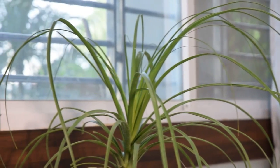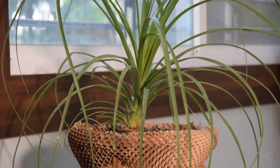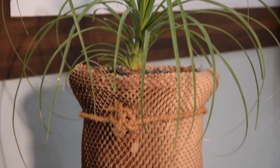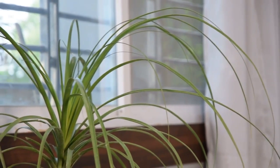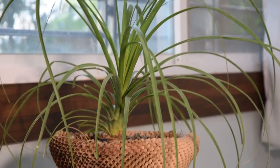Ponytail Palm. Ponytail Palm is not a palm, but a succulent. Probably one of the most appealing house plants. Its water is stored in the swollen stem base, which looks like an elephant's foot. That's why it's also called Elephant Foot Palm.